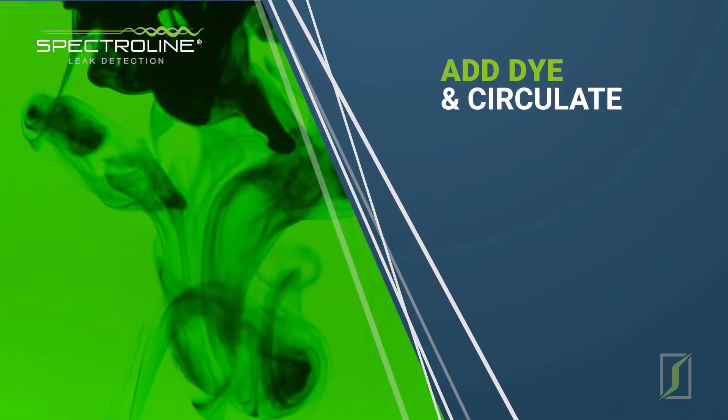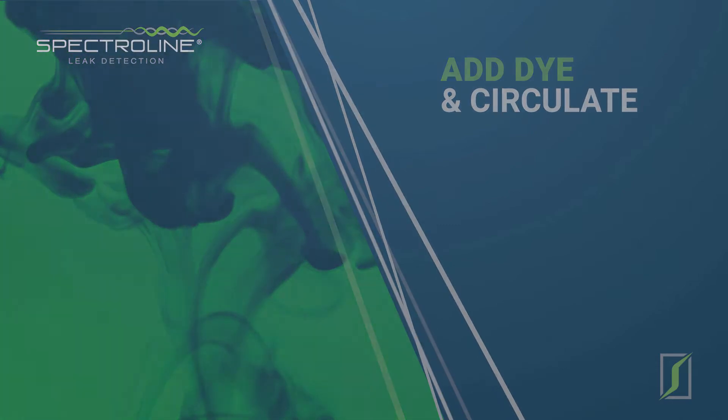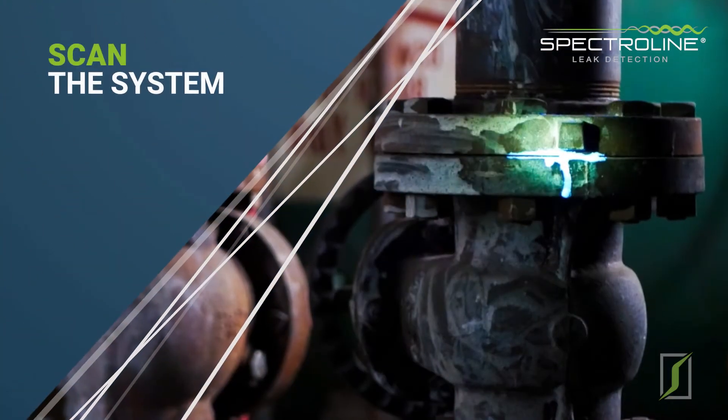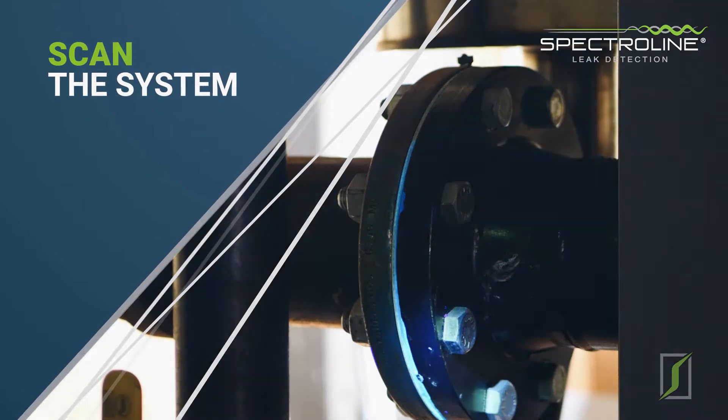One: just add a small amount of our concentrated fluorescent dye directly into your fluid system and let it circulate. Two: scan the system. The dye will fluoresce brilliantly, pinpointing the exact source of each and every leak.